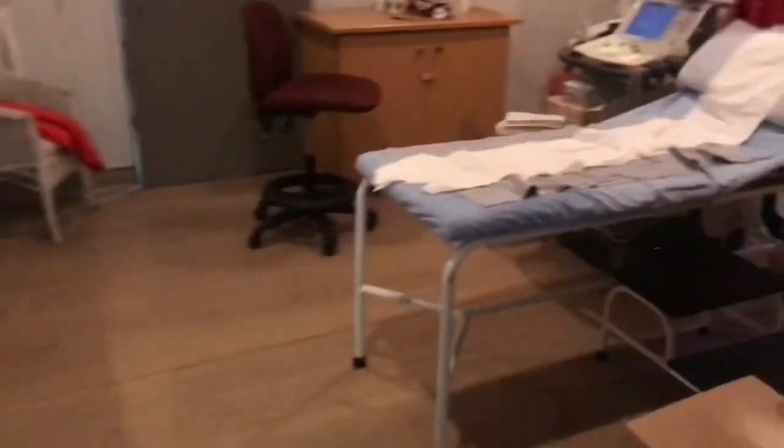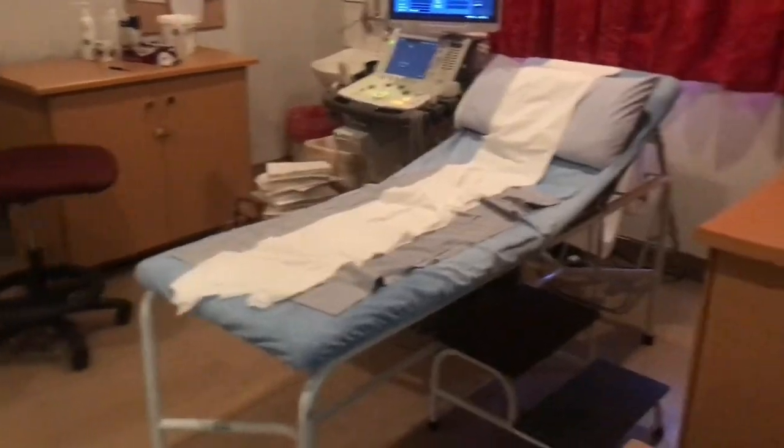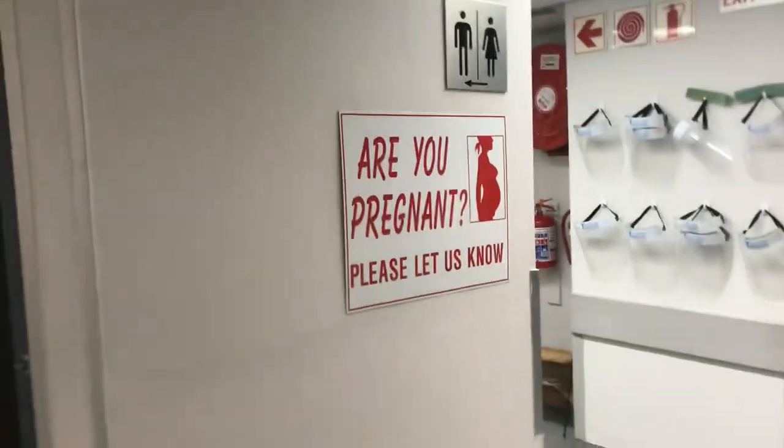These are our changing rooms. We just need to take this away — this is a portable ultrasound machine. This is where we do all ultrasounds, and this is another ultrasound room.